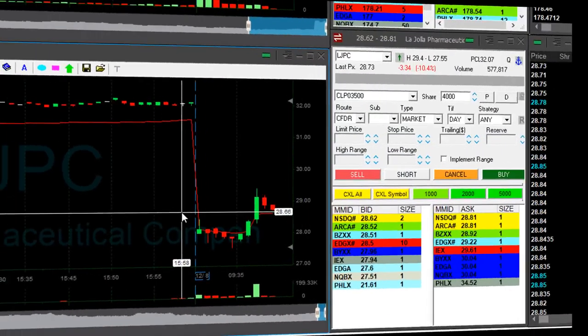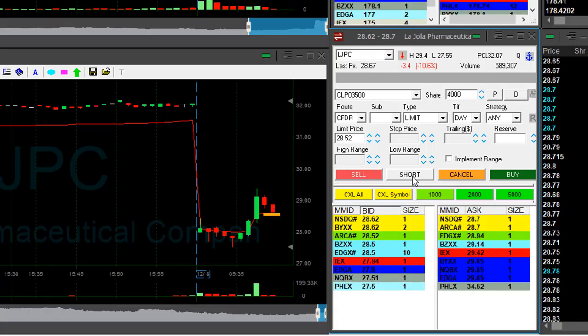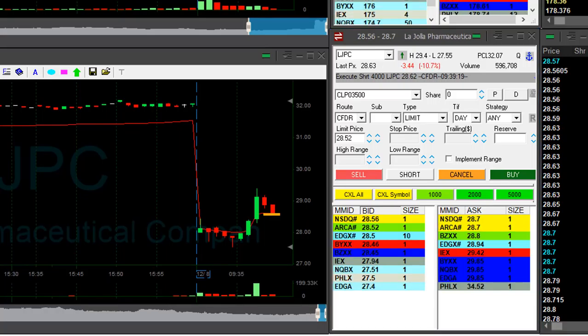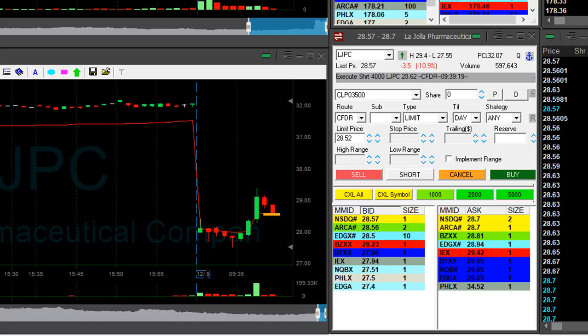LJPC is down 10%. It doesn't have much of a choice — it should come down. I'm about to short. Very good risk-reward ratio. Stop over the highs, in fact over $29. Just shorted 4,000 shares. I think it should come down now.